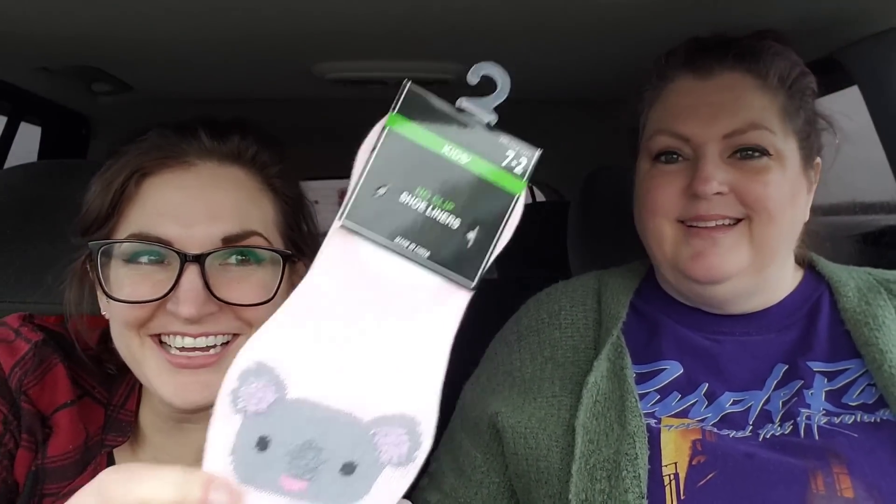I also picked these up for Crikey. She wears a size 2 in kids — she's got tiny feet — and she can never find shoe liners for kids. I found these that fit size 7 to 2 kids and they have little koalas on them. How cute are they! Every time I talk about them I giggle. This was the most adult-looking one, but I wear stuff like that all the time — you can't even see them.